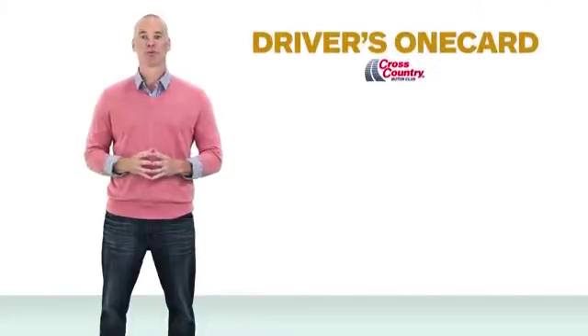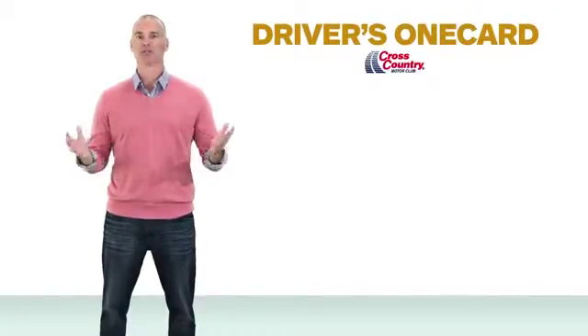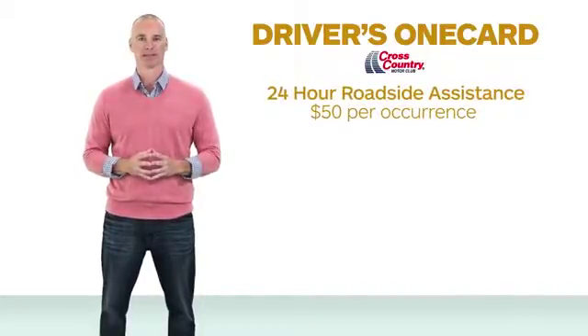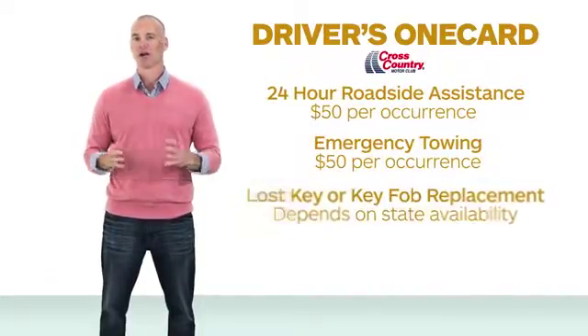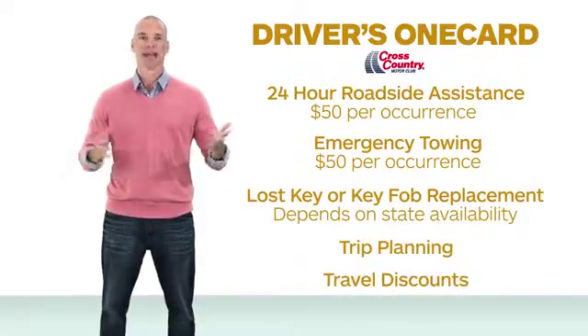Plus, you get a driver's one-car membership with Cross Country Motor Club offering you additional benefits such as 24-hour roadside assistance, emergency towing, lost key replacement, trip planning, travel discounts, and much more.